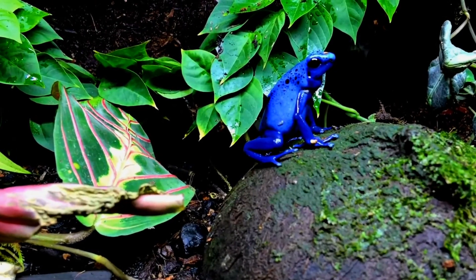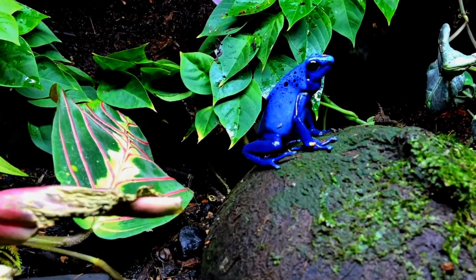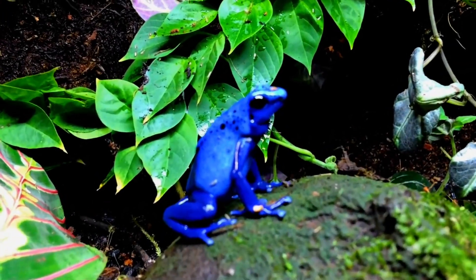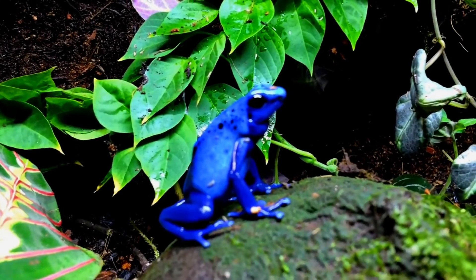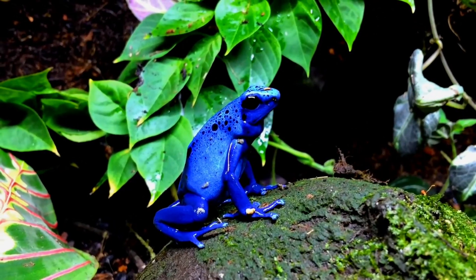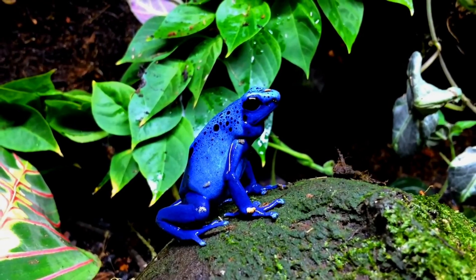The blue poison dart frog secretes a toxic substance through its skin. It is further distinguished by its physique, having long arms and a hunched back. Every individual of the species has a distinct pattern of black spots on its back and sides — a sort of fingerprint that can be used to tell them apart.